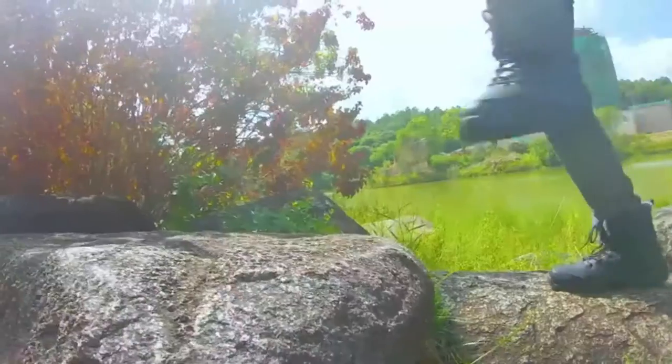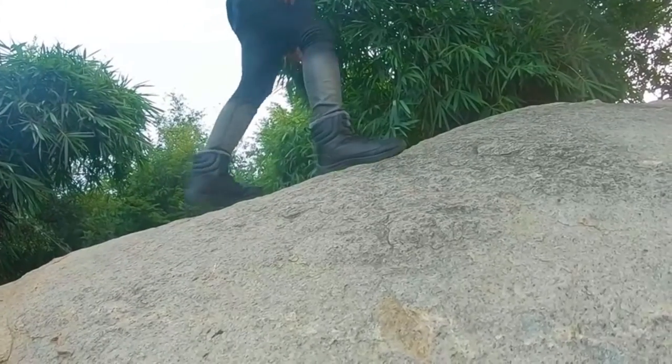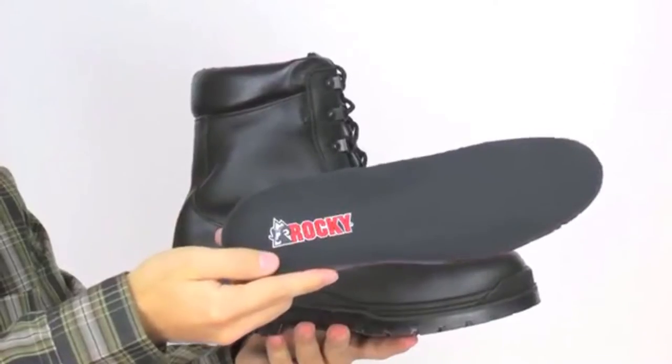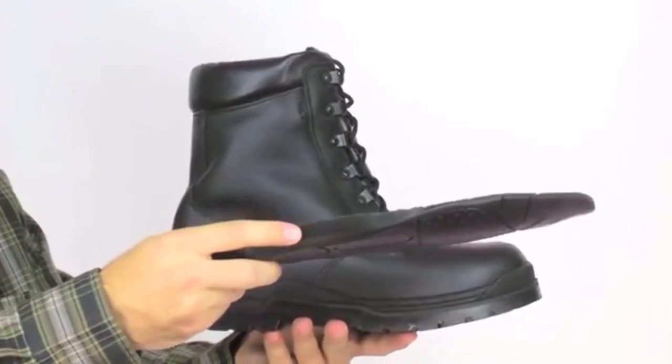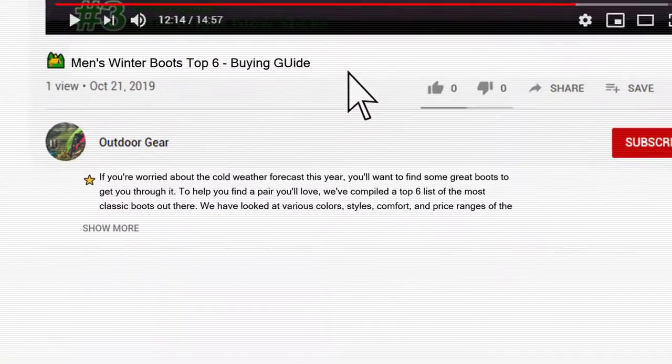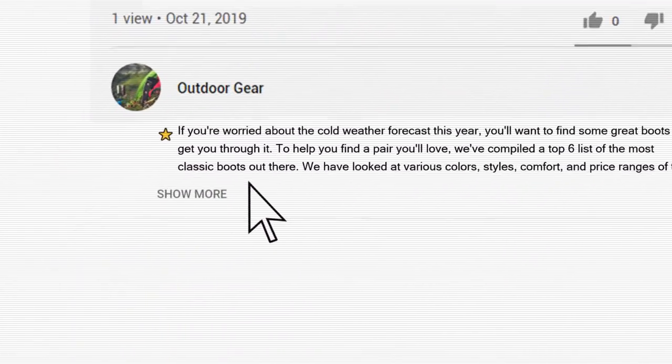We have looked at various colors, styles, comfort, and price ranges of the boots that we believe to be the best winter boots around. Keep watching to find your next pair of winter boots. To give you this top 6 review, we have looked at 66 products and analyzed 2,735 customer reviews. Price and product details can be found in the description below the video.